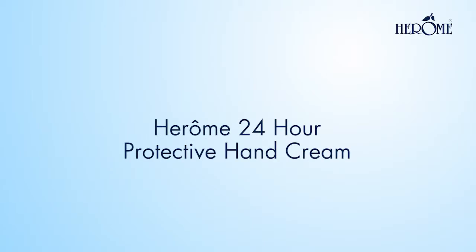Do you want to protect your hands from the effects of dehydration 24 hours a day? I have the perfect solution for you. Herome 24-hour protective hand cream.